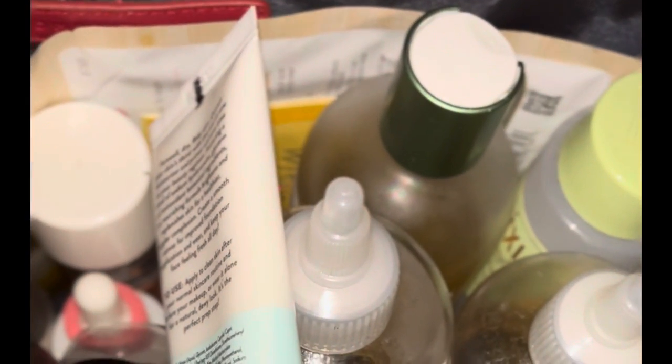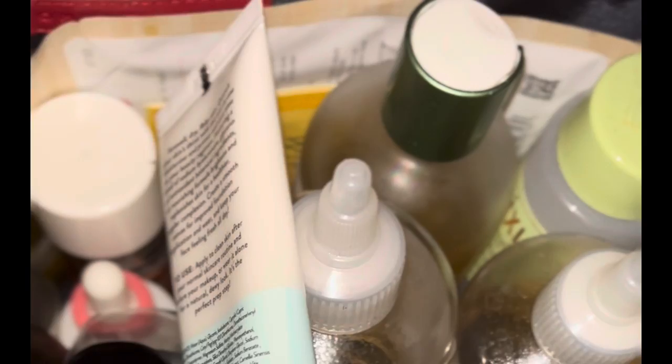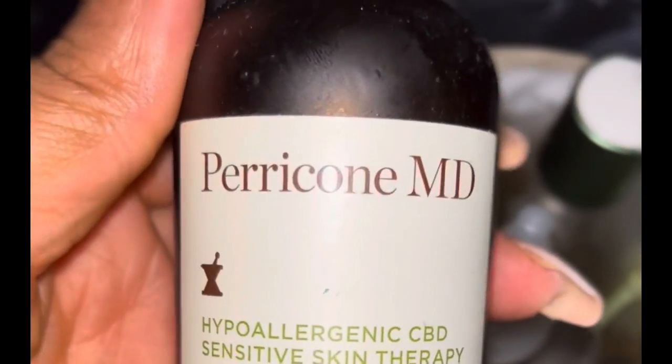If you have a lazy skincare routine, look into the Fenty line — you can travel with that as well. The Fenty line gives you an easy way to get everything you need in one product. I do the Fat Water serum when I just don't feel like grabbing for any other serum.